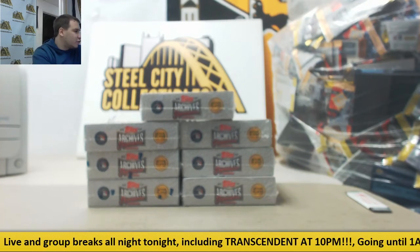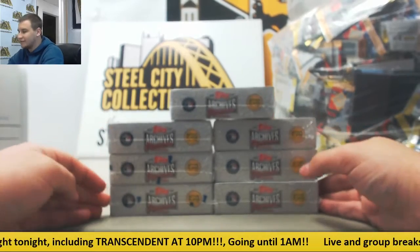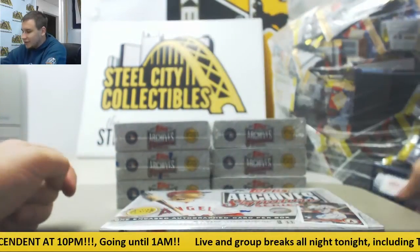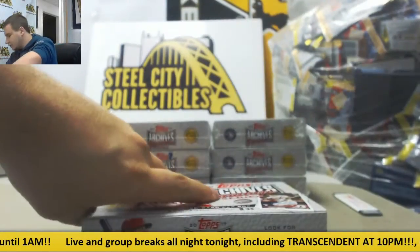Next break of the night is going to be for Emma. We've got seven boxes of 2017 Archives Signature Series, Active Player Edition. Seven encased autos here, all buybacks. Let's see what we got.